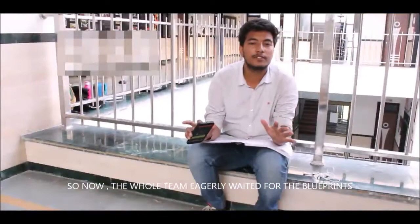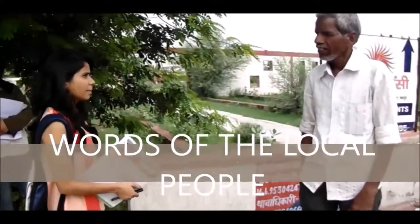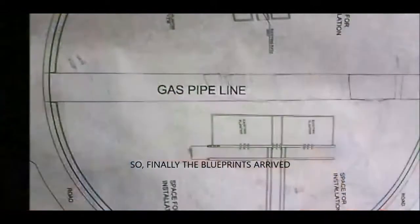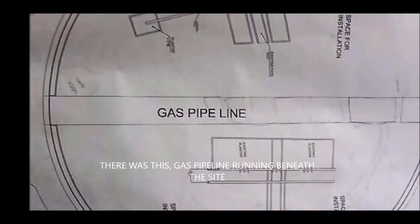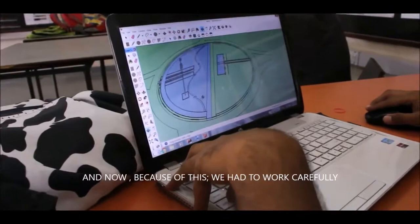After this, our whole team eagerly waited for the blueprint so that our work could take progress. Finally, the blueprints arrived and it showed a huge disappointment. There was a gas pipeline running beneath the site, and now because of this we have to work carefully.